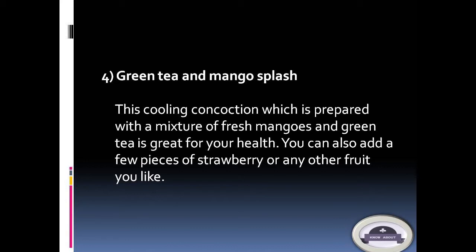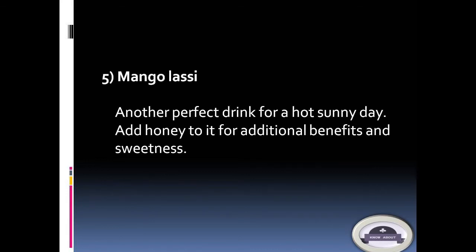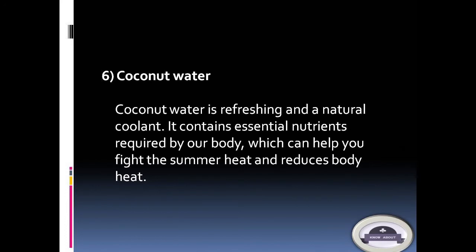You can also add a few pieces of strawberry or any other fruit you like to the green tea and mango splash. 5. Mango lassi: Another perfect drink for a hot sunny day — add honey to it for additional benefits and sweetness.